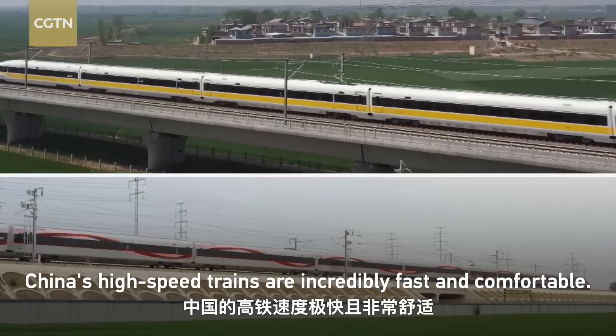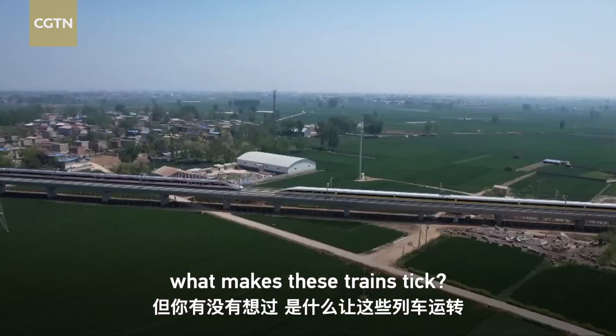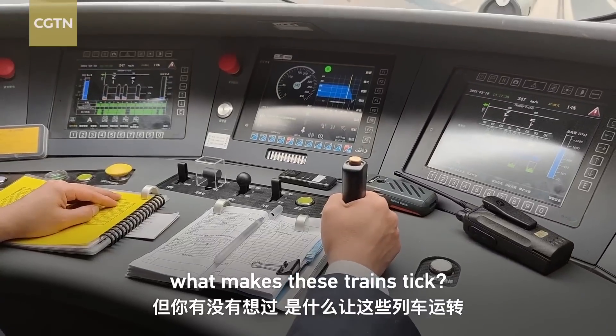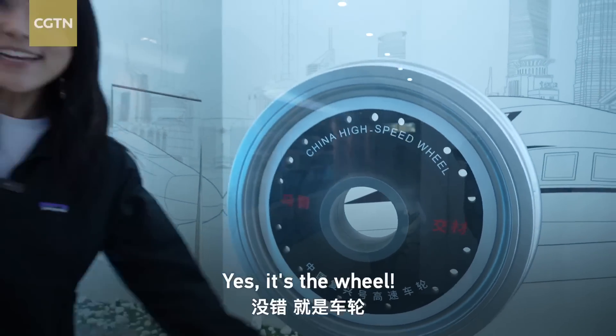China's high-speed trains are incredibly fast and comfortable. But have you ever wondered what makes these trains tick? Or should I say, what makes them roll? Yes, it's the wheel.